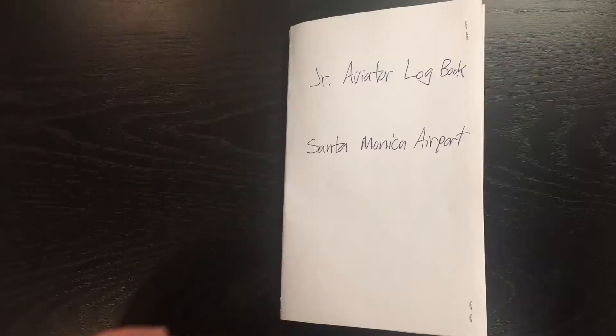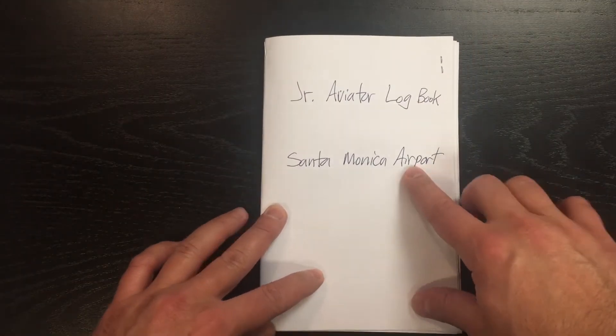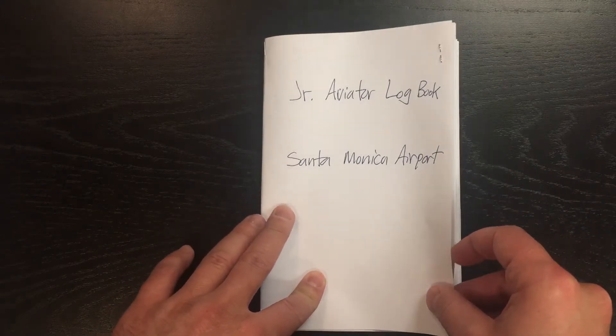I want to tell you about something really neat that we're building for you, for your family, so that when you visit the Santa Monica Airport, you have something. It's called our Junior Aviator Logbook. This is a prototype — I want to show it to you. Here's our prototype of the Junior Aviator Logbook at Santa Monica Airport, celebrating 100 years of Santa Monica Airport.